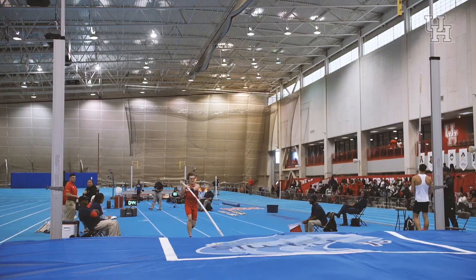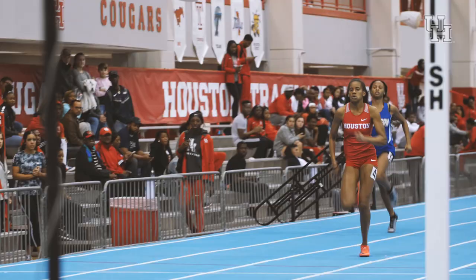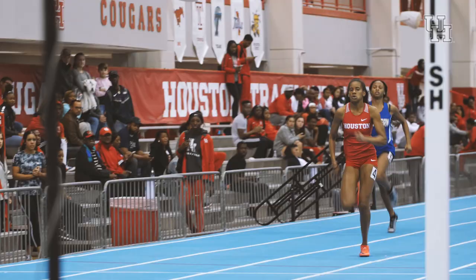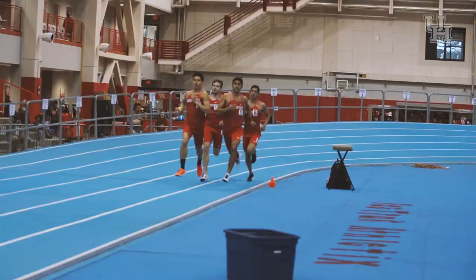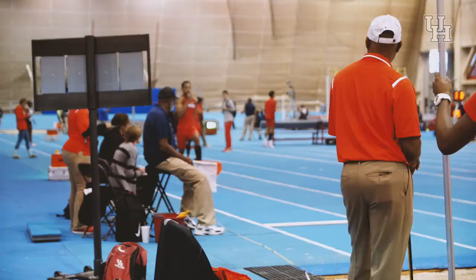This is the same type of track that the NCAA Championships is run on, with banked turns that allow you to run the turns a lot faster than what was previously here in the Yeoman Fieldhouse. It's an opportunity for us to not only train at a much higher level, but compete at a higher level and have higher quality meets.